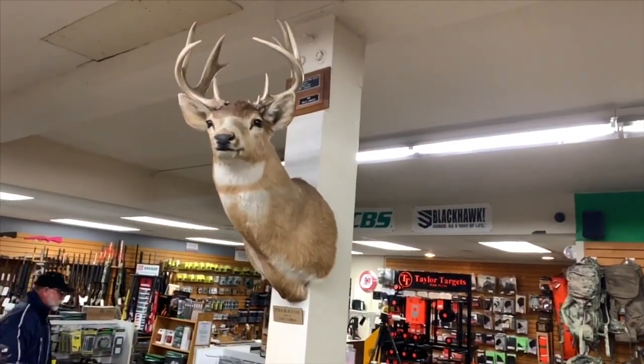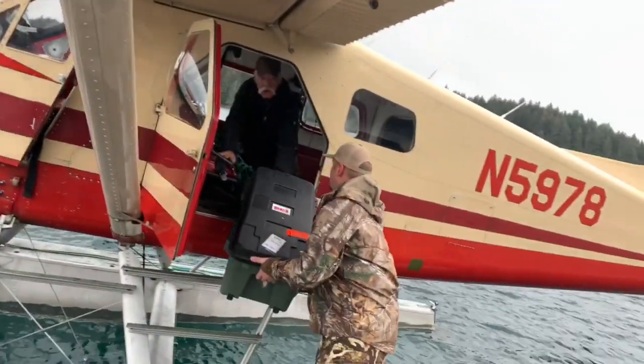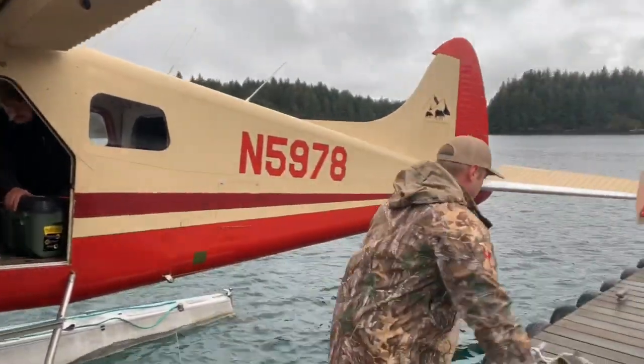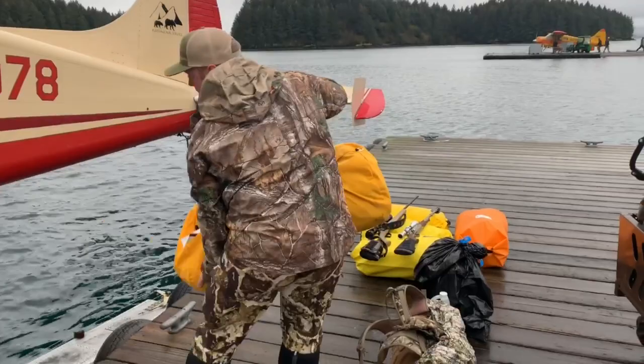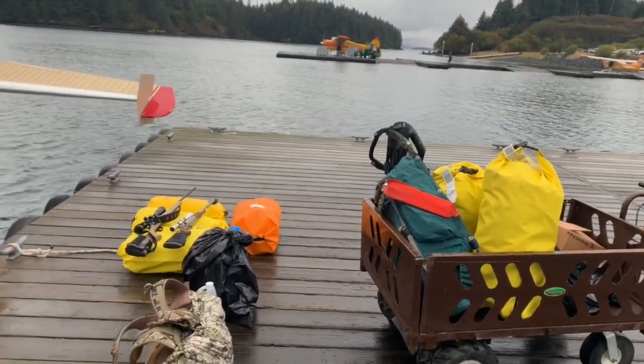I'd like to get a buck like that right there. Loading up here. I thought it'd be worth a beer or something. Alright, let's go with the biggest ones.